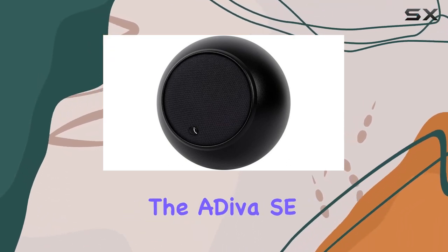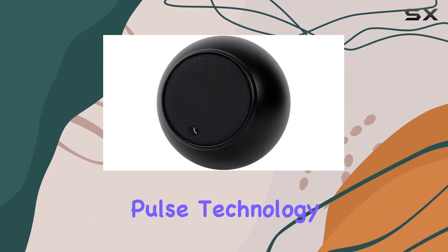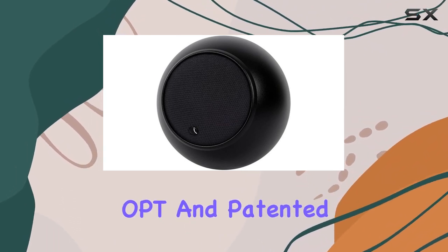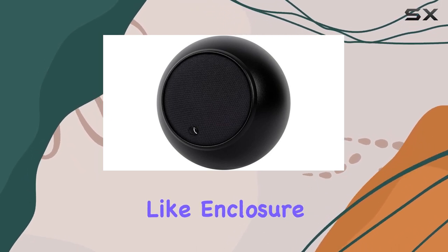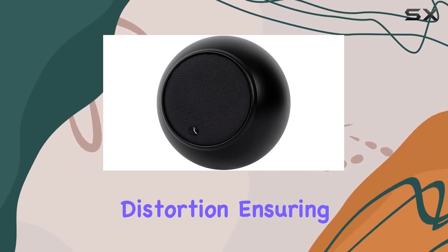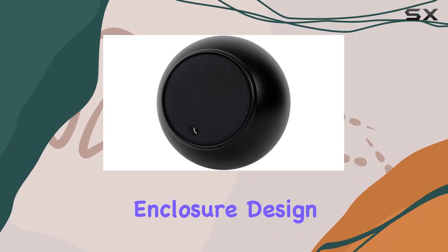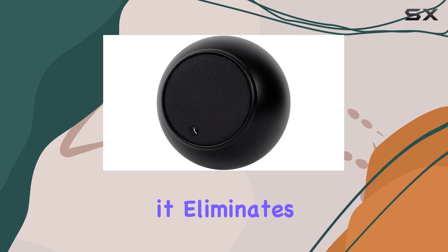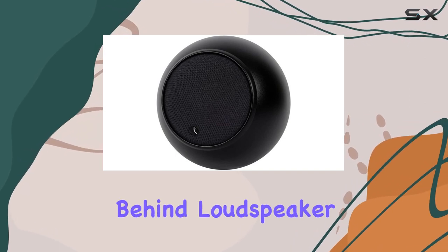What sets the Adiva SE apart is its commitment to uncompromised performance. With optimized pulse technology, OPT, and patented S2 damping control pods, it tackles ear-fatiguing colorations like enclosure resonance and distortion, ensuring a depth of detail that audiophiles crave. The spherical enclosure design is not just for aesthetics — it eliminates internal resonance and external diffraction, the culprits behind loudspeaker distortion.